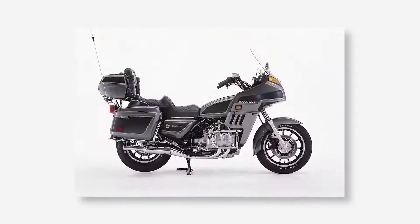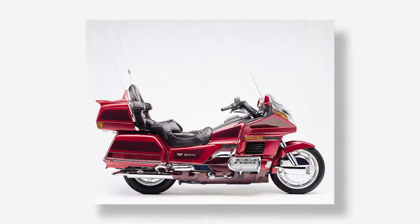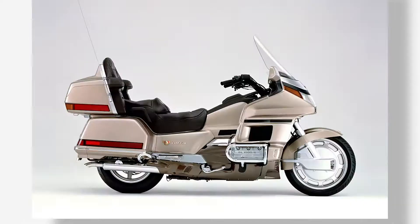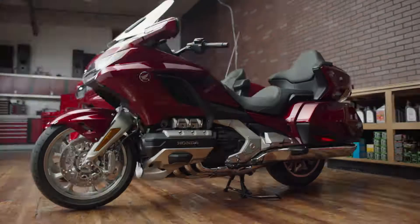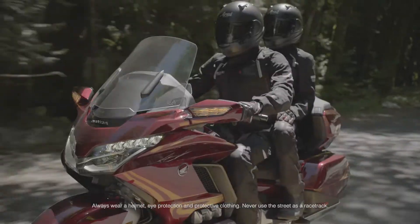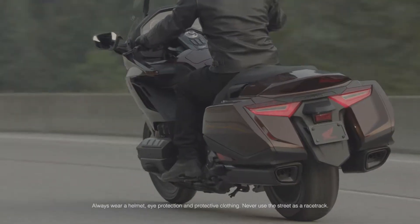They've seen it evolve a lot over the years, from a naked-styled 1,000cc four-cylinder to the 1,800 flat-six powerhouse we know today. And we're not done. Not by a long shot. Introducing the entirely new 2018 Goldwing and Goldwing Tour.